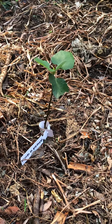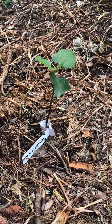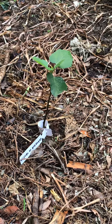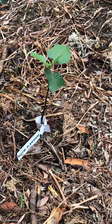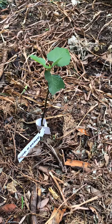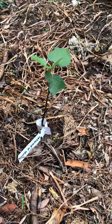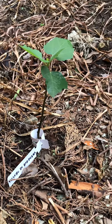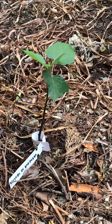Hello everyone, today is April 28, 2021, and this is my video diary of my fig growing journey. I want to show you my Violette de Bordeaux.